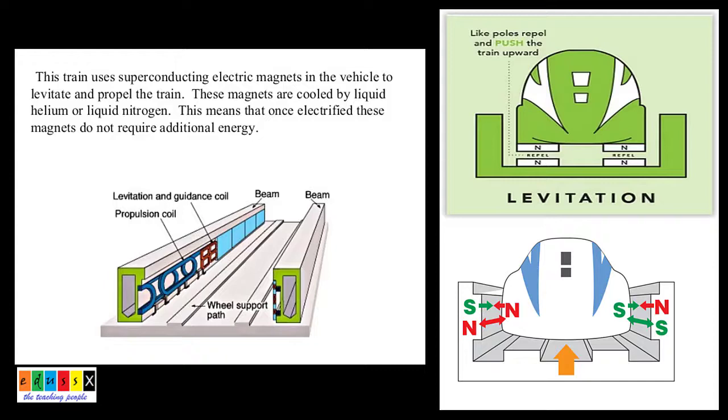These magnets are cooled by liquid nitrogen. This means that once electrified, these magnets do not require additional energy.